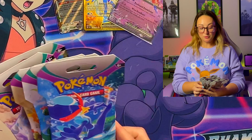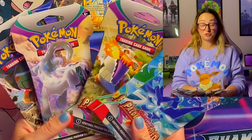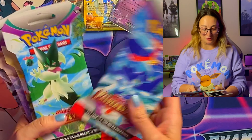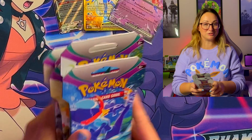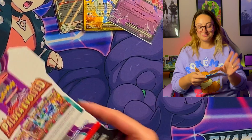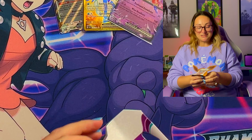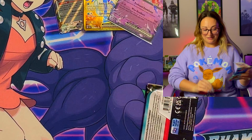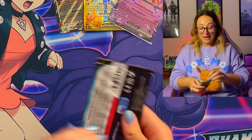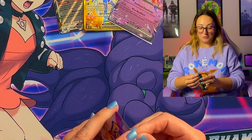Sleeved Boosters — we've got one of each artwork that we'll open and we'll see. We all know sleeve boosters are hit or miss. Never know what you're going to get out of these. It's a gamble, it's fun to open, and I think the pack artworks are amazing, they look so, so good.